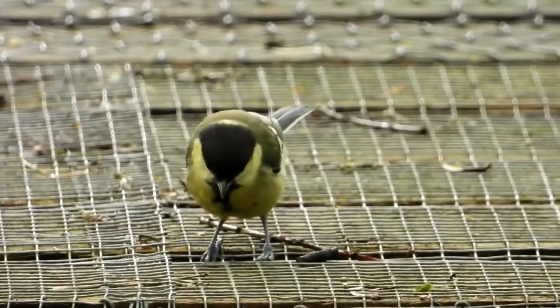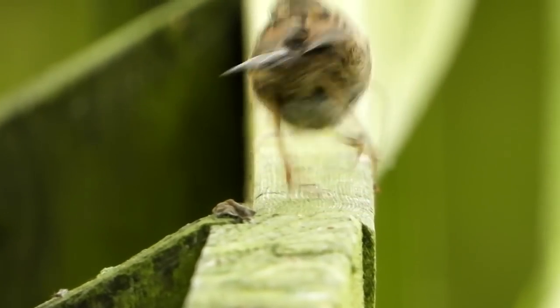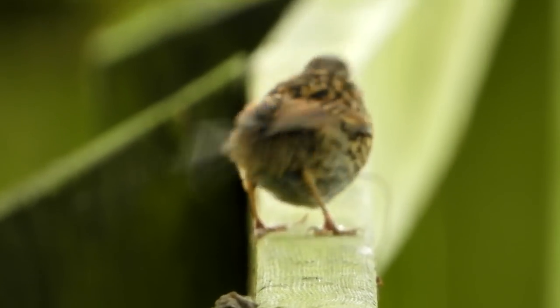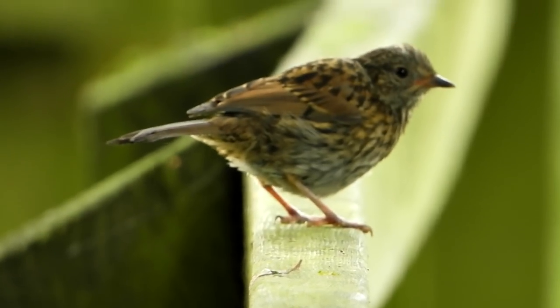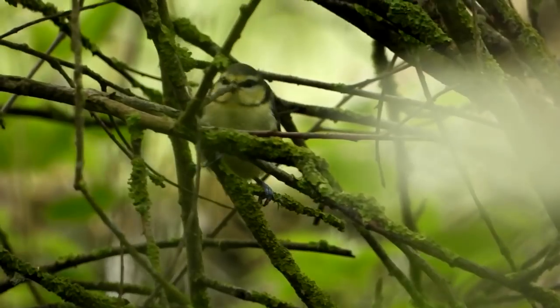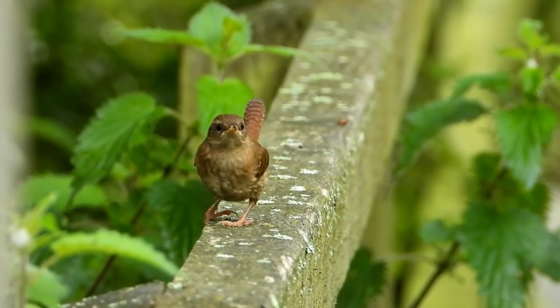There are a lot of young birds outside the hide, like these young great tits. Here's a juvenile dunnock — a lot of the youngsters are coming to perch on the handrail that leads to the hide before heading off into the bushes to feed. There's also recently fledged blue tit around too.